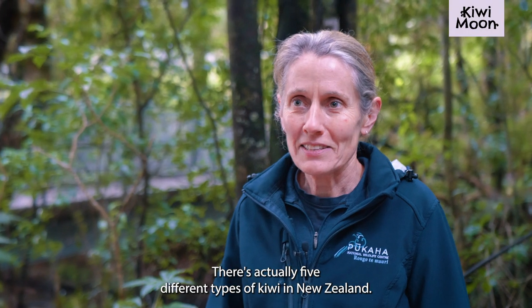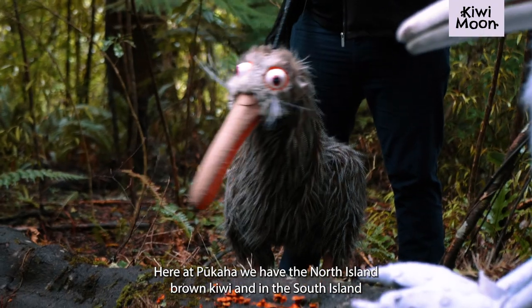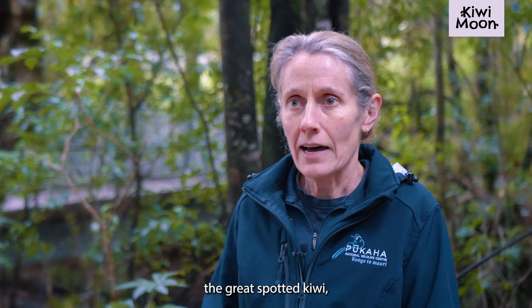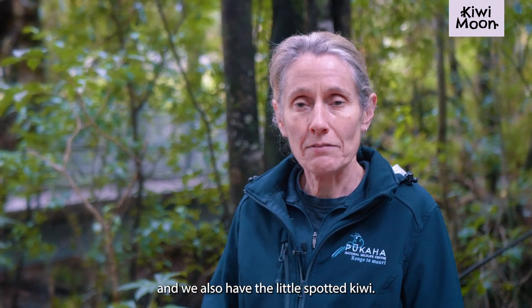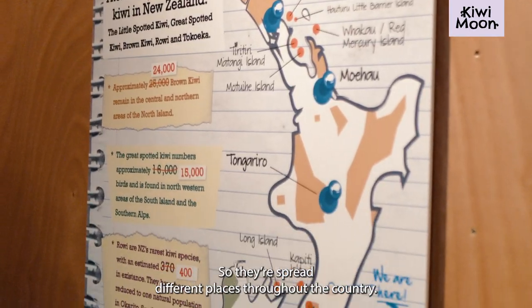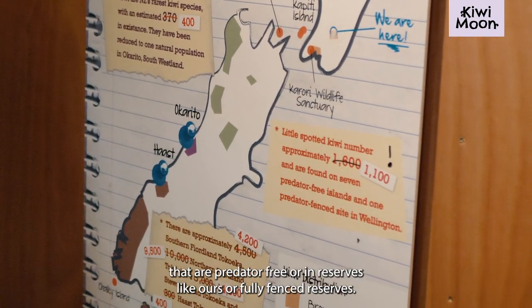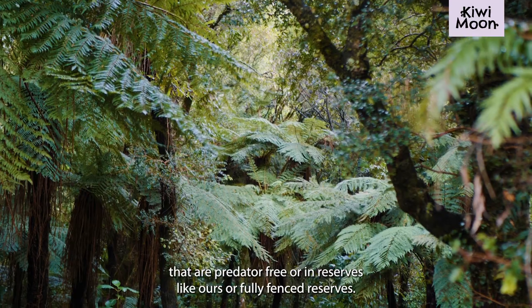I love the kiwi. There are actually five different types of kiwi in New Zealand. Here at Pukaha we have the North Island Brown Kiwi. In the South Island there's Tokaweka, the Rui, the Great Spotted Kiwi, and we also have the Little Spotted Kiwi. So they're spread to different places throughout the country. A lot of them are on offshore islands that are predator free, or in reserves like ours, or fully fenced reserves.